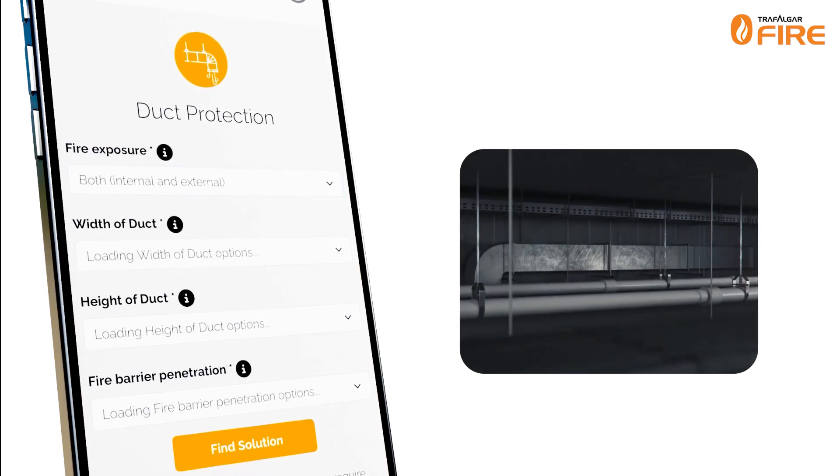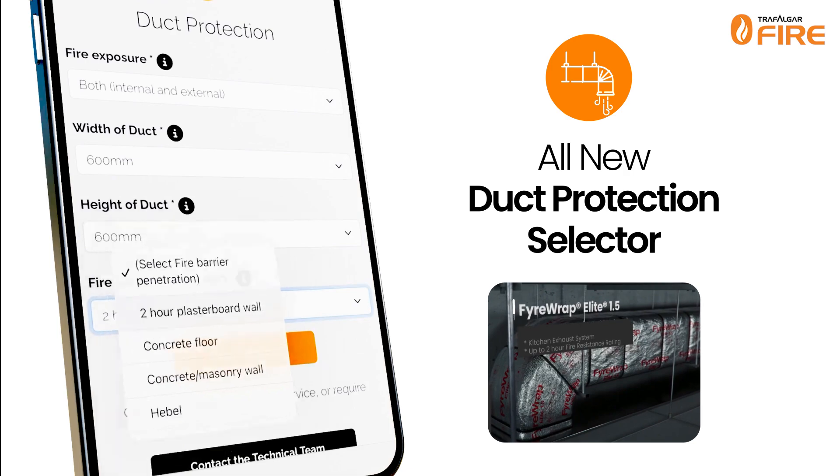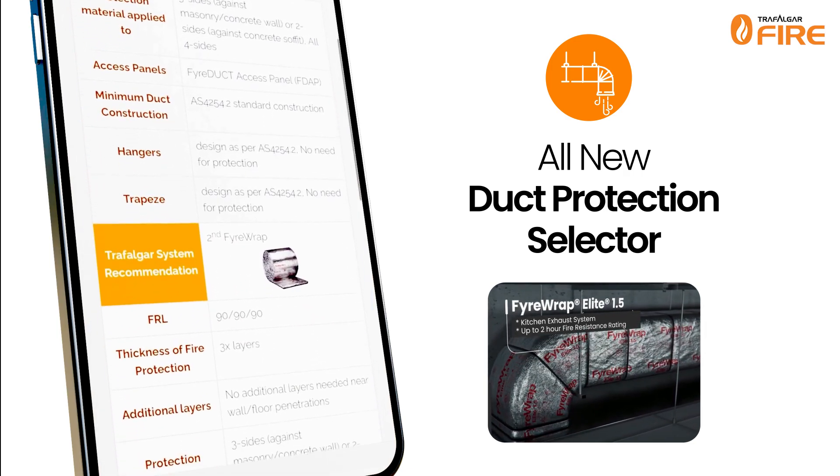Ensuring duct system protection is essential. With our new Duct Protection Selector, just enter the fire exposure, duct dimensions and fire barrier type to see tailored solutions for you.